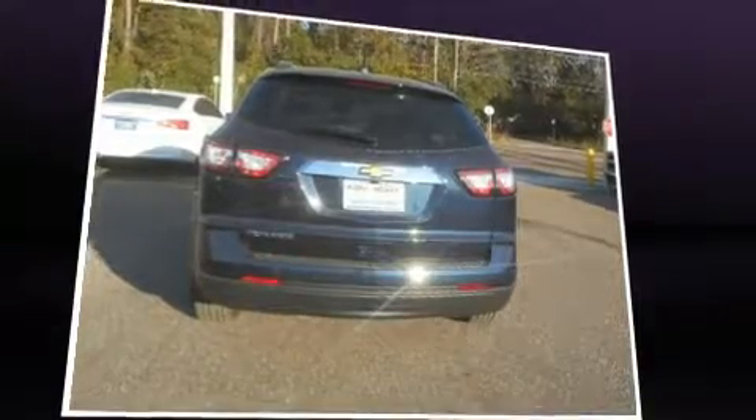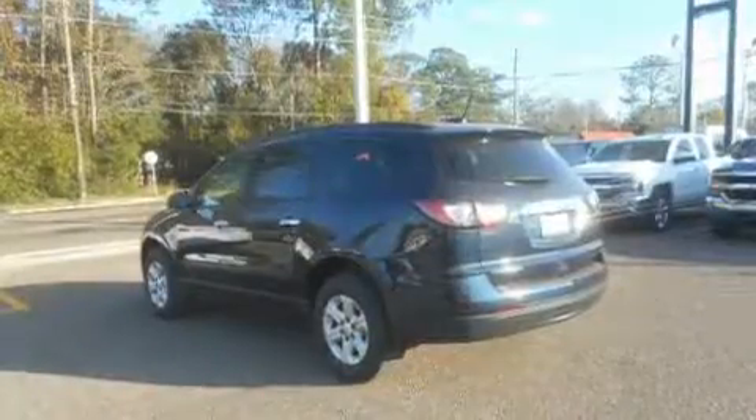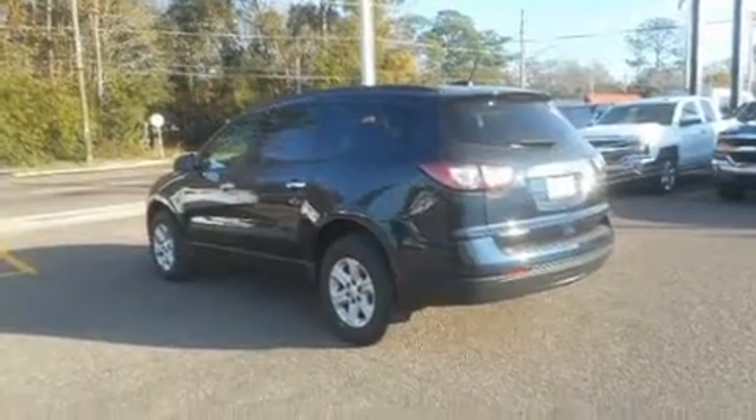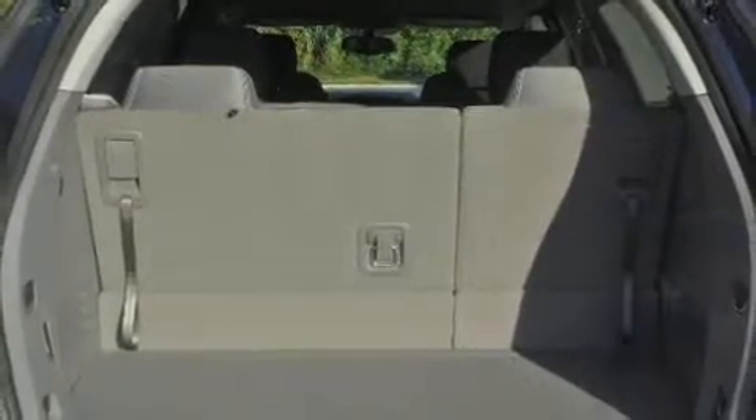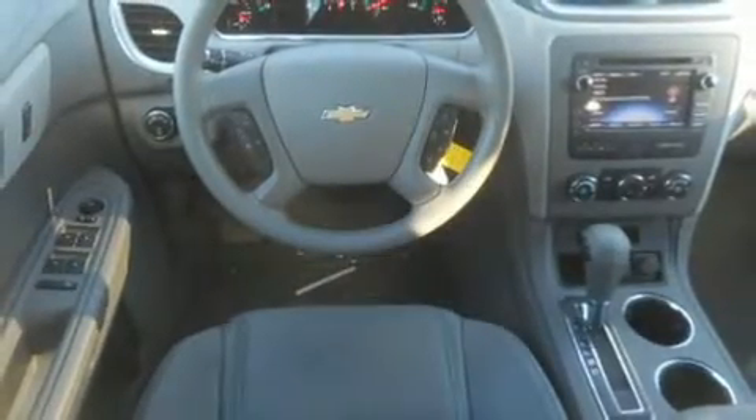A split folding rear seat and third row seats provide an even greater maximum passenger capacity. Premium sound is delivered through six speakers, providing you and your passengers a sensational audio experience.